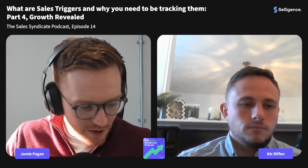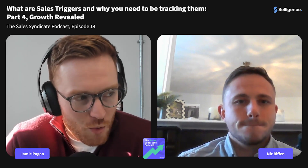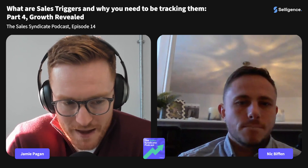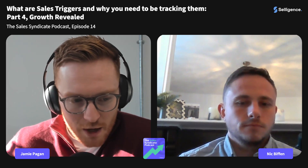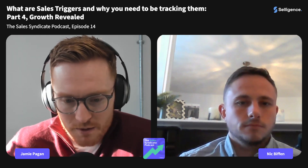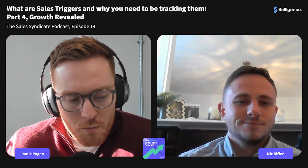Welcome to another episode of the Sales Syndicate Podcast. For the next few episodes we're going to do some really short snippets covering different sales triggers. It would make no sense to combine five different triggers in one episode, so we're going to give you bite-sized chunks — something you can listen to on the train, going for a run, or going for a walk.